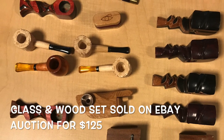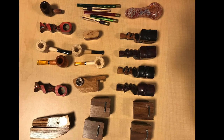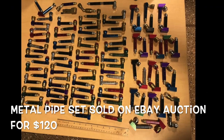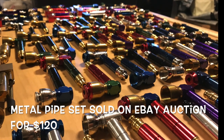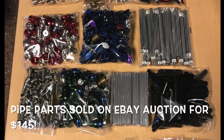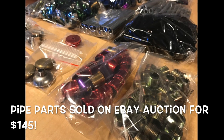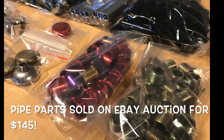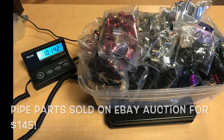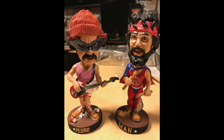Pipes — we got some pipes! The first set was the glass and wood pipes. I sold them as a lot; the two together sold on eBay for $125 at auction. I had so much success with that I threw the metal ones up right after and sold those at auction for $120. Then I had all these pipe parts and didn't know what to do with them, so I kept the auction thing going and sold them for $145 — nearly 11 pounds of pipe parts, all pretty much aluminum.